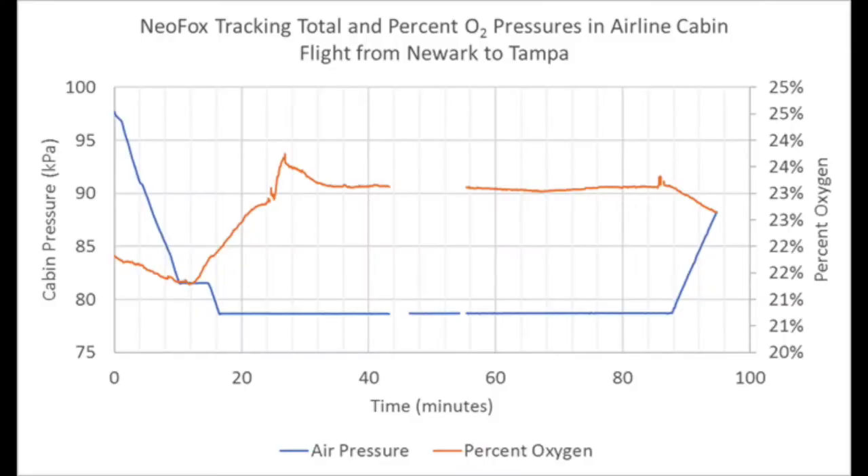Fun fact: Santa Fe is the highest state capital in the United States. But let's also look at the oxygen levels as a relative percent. We see here that the oxygen levels are increased by several percentage points, which may be important for folks susceptible to low oxygenation.